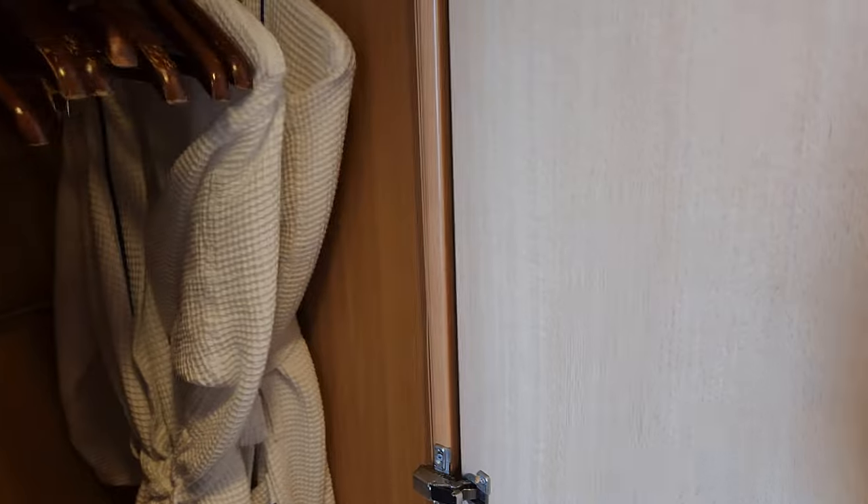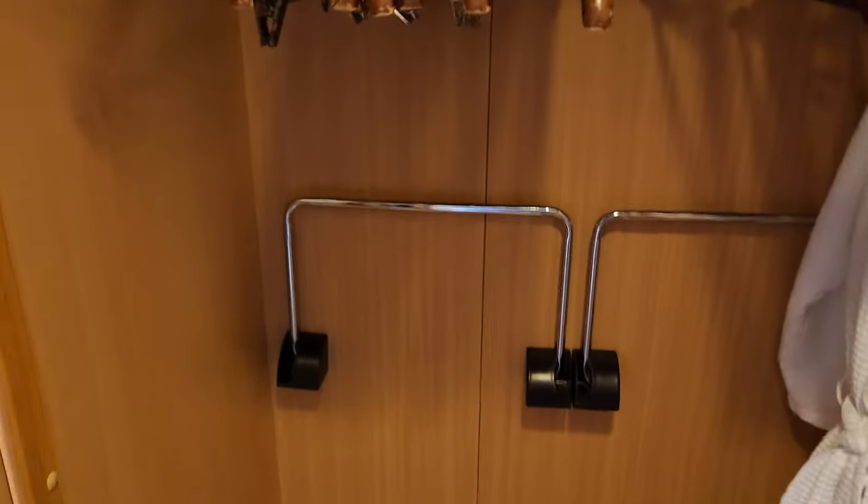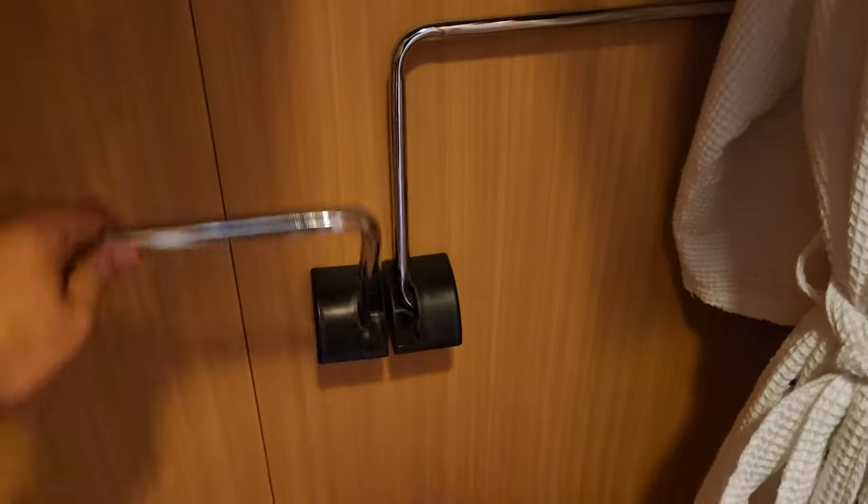We start out here with all the closets. Got two robes, lots of space to hang your stuff. And an umbrella if you need to. Put your ties up here, life jackets up here. You can hang more stuff down here if you need to.